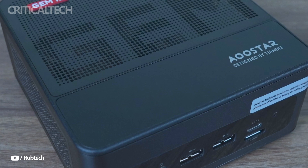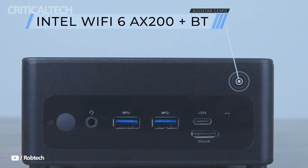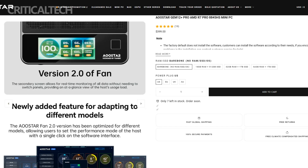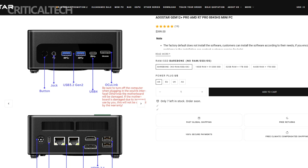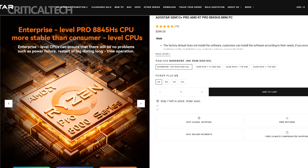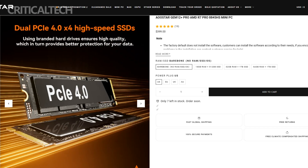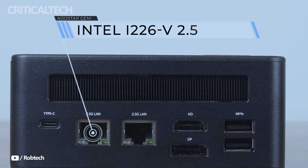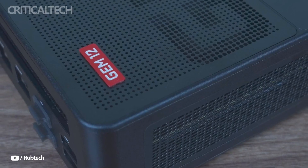Connectivity is another major strength of the GEM 12 Plus Pro. It offers two USB 4 ports — one in the front and one in the back — each supporting 40 Gbps data speeds, DisplayPort output, and 100-watt USB PD fast charging. This is complemented by an HDMI 2.1 port, a DisplayPort 1.4 output, and the capability to drive up to four 4K displays at 120Hz, making it a dream setup for creators, coders, or even gamers who value multiple monitors.